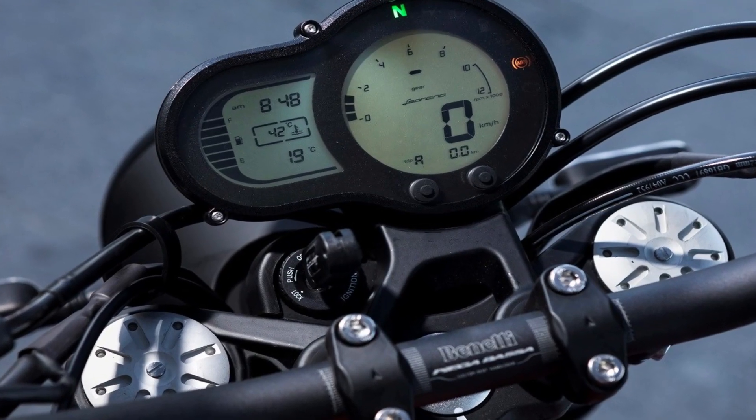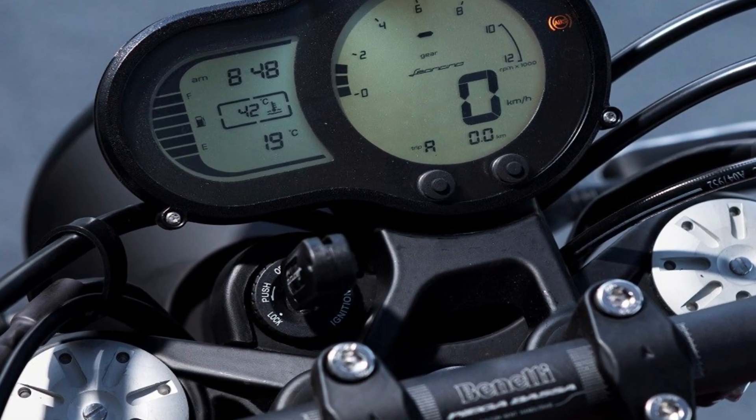Next, let's talk about the console system. It includes a speedometer, trip meter, tachometer, and odometer. The full console system is digital — all three or four instruments are digital. Compared to previous models already in India, this one has a full digital console.